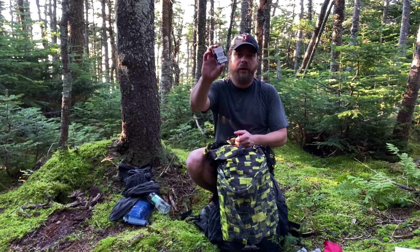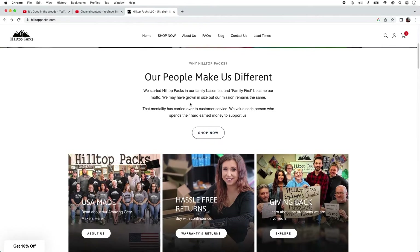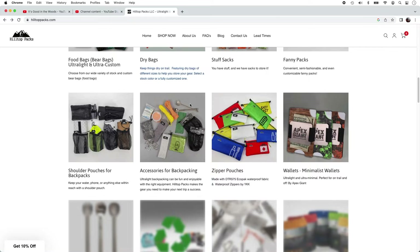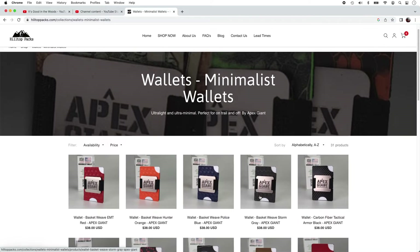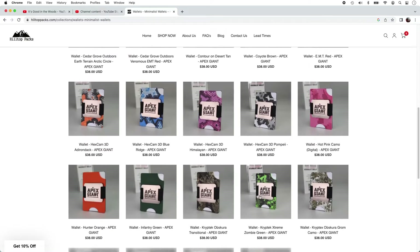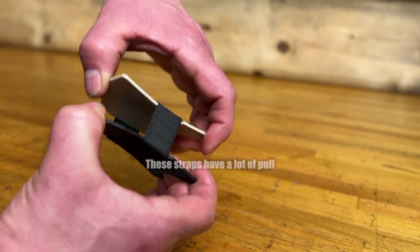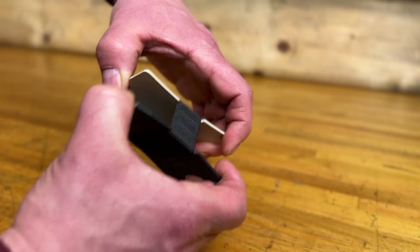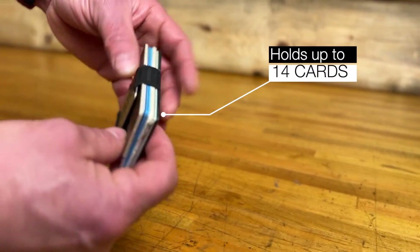I do use this on my backpacking and hiking adventures, and sometimes I even find myself carrying it around when I go out. Apex Giant is a sister company of Hilltop Packs, and they're making things right here in the United States. Go on their website and check it out — you'll be able to scroll through and see all kinds of different options. At 1.1 ounces, these things are ultra lightweight. They're made of kydex, titanium, and commercial-grade elastic. It's made right here in the United States with a 60-day return policy, and it's backed by a lifetime warranty.